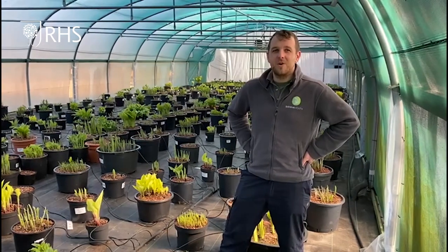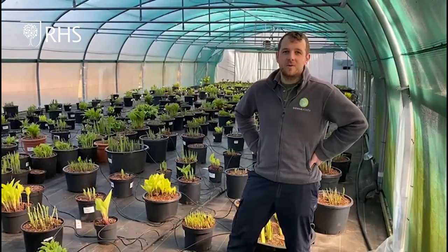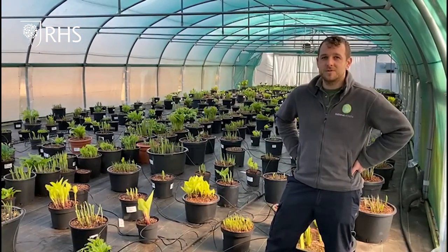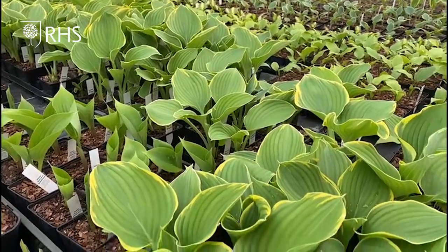Our display will look quite organic and natural with a real emphasis on displaying the plants whilst also protecting them. We really want to try and make it something that you can replicate at home.